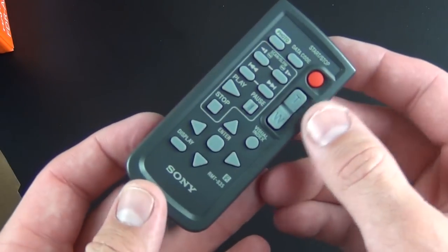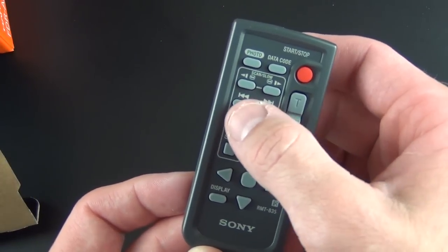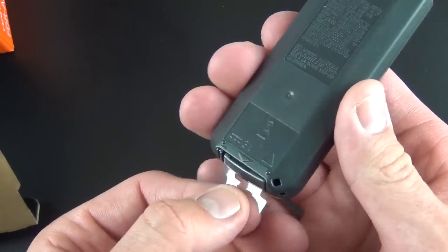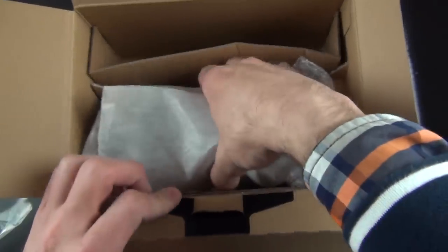The remote control has record, zoom in and out, pause, play, and skip ahead for playback purposes. You have a display button, and a little battery protector you pull out to activate the remote. Let's get to the beast itself.